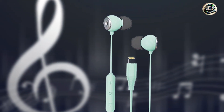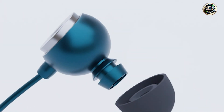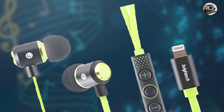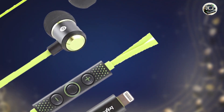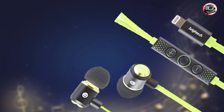Experience immersive sound and comfort with the Realm Lightning Earbuds. Whether you're listening to music, watching videos, or taking calls, these earbuds ensure that every sound is reproduced with stunning clarity and detail, allowing you to enjoy your favorite content without distraction. With their plug-and-play design and user-friendly controls, simply plug them into your iPhone's lightning port and you're ready to go. With durable construction and sweat-resistant design, these earbuds are built to withstand your active lifestyle. Crafted with premium materials, the Realm Lightning Earbuds are designed to provide years of reliable performance.